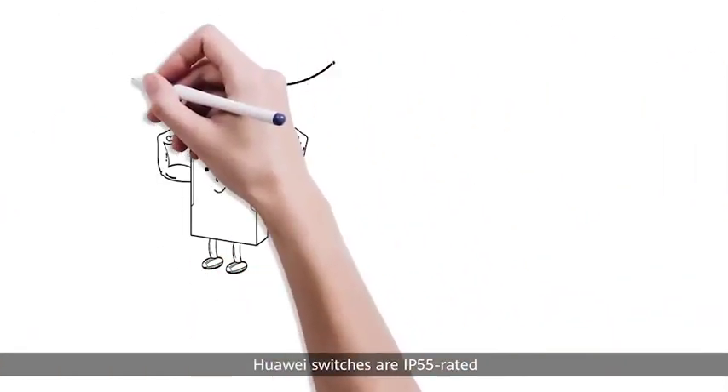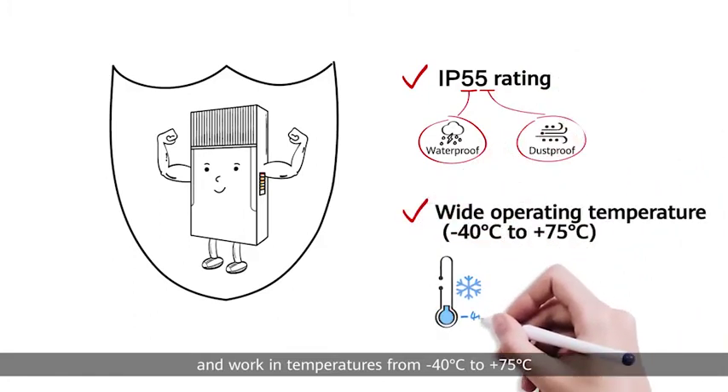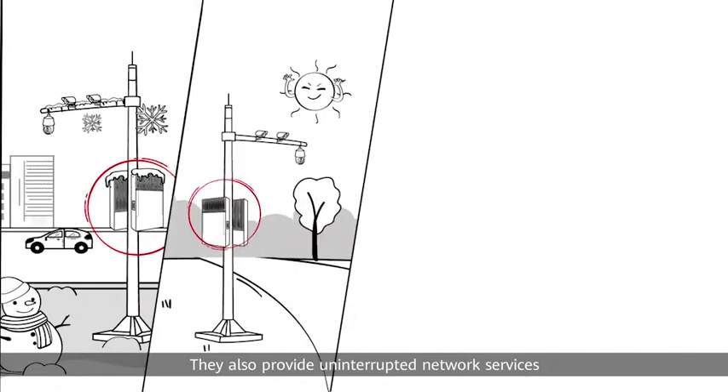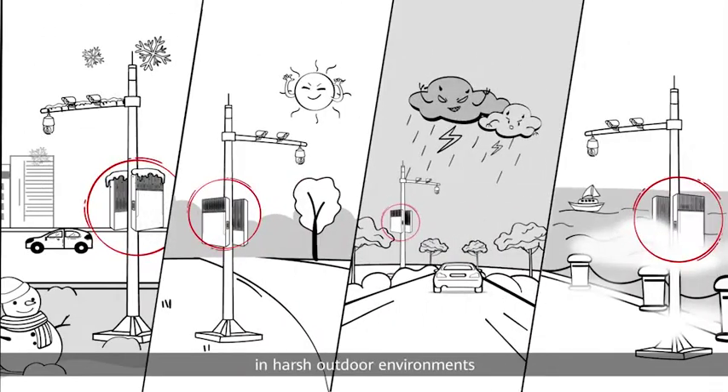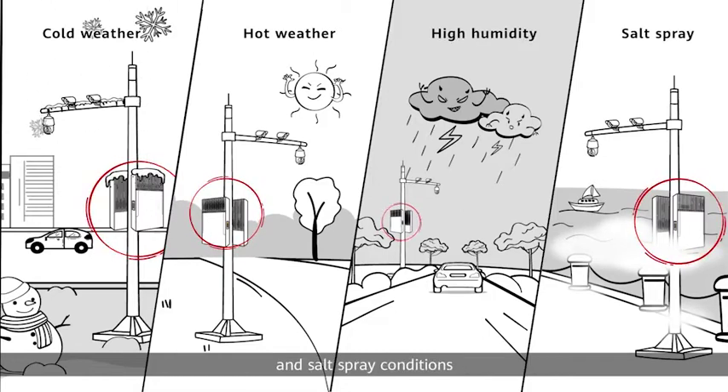Huawei switches are IP55 rated and work in temperatures from negative 40 degrees Celsius to positive 75 degrees Celsius. They also provide uninterrupted network services in harsh outdoor environments such as low and high temperatures, high humidity and salt spray conditions.